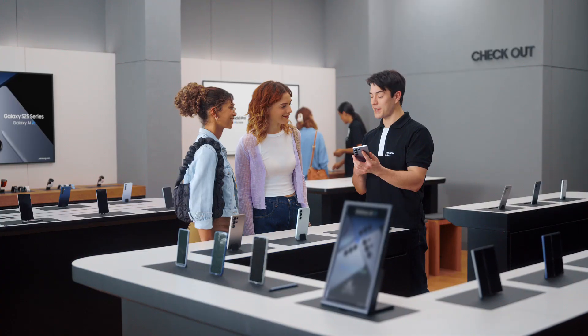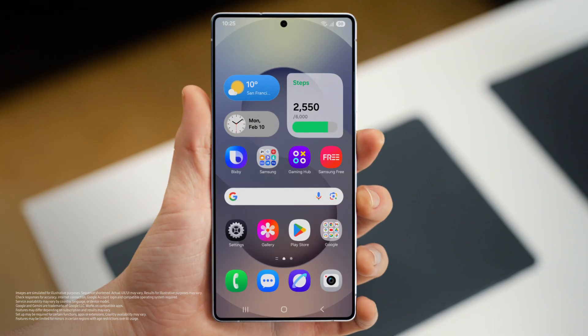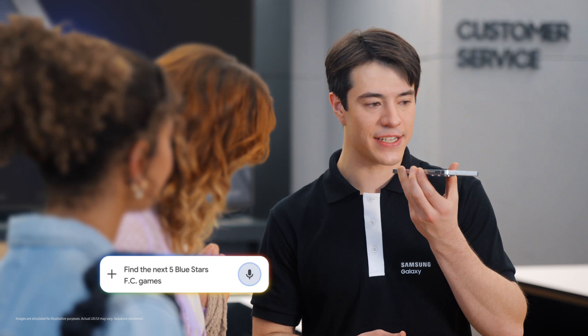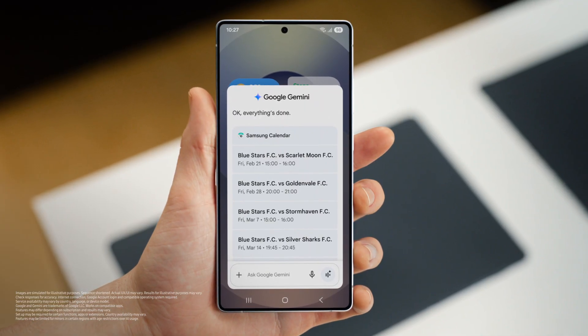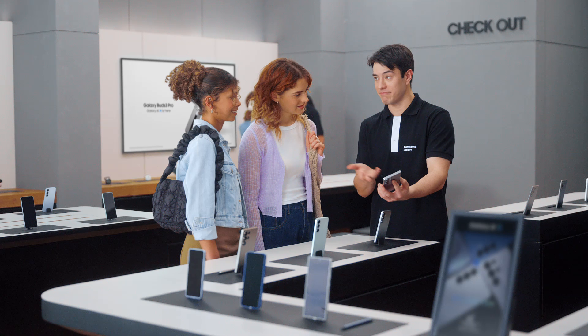Sounds great. Are either of you sports fans? Huge Blue Stars fan. Let's take all the hard work out of going to games. It works the same way as before — long press the side and then tell the S25 what you need. Find the next five Blue Stars FC games and put them in my calendar. And there you go, into the calendar, just like that. It would take forever to do that one by one, but Galaxy makes it quick and easy.